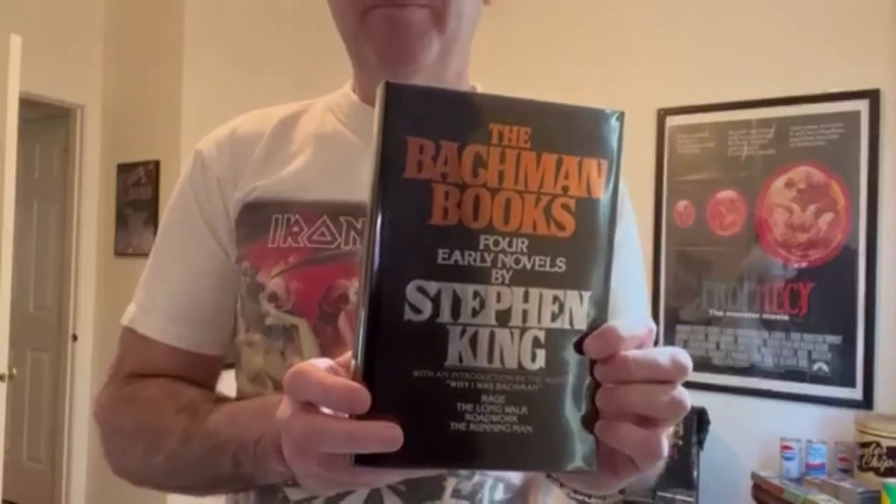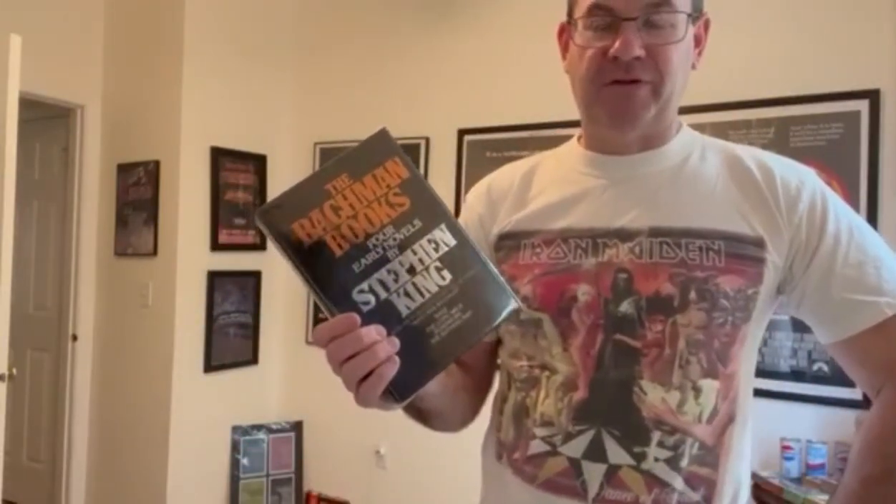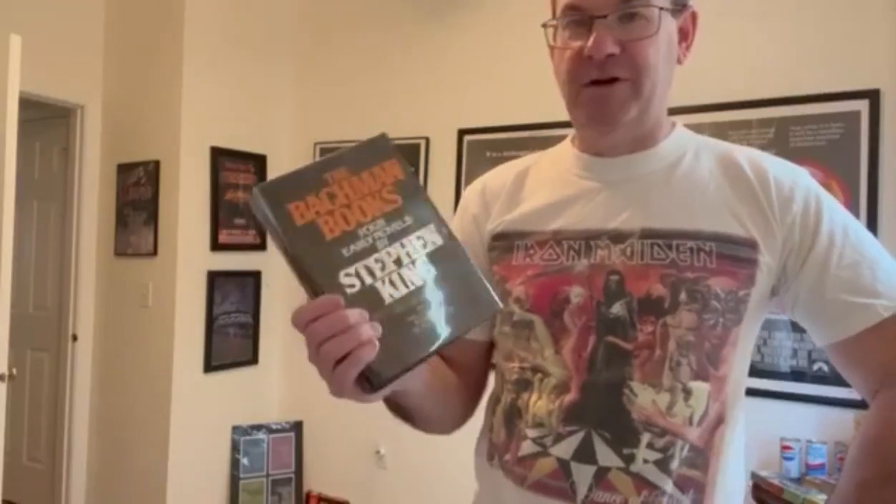The Bachman Books collection was published by New American Library in the fall of 1985, and it collects the first four Richard Bachman novels: Rage, The Long Walk, Roadwork, and The Running Man. This is most people's first exposure to those books — myself included. This came out when I was in high school, and I actually remember my high school library had a copy probably around 1986.